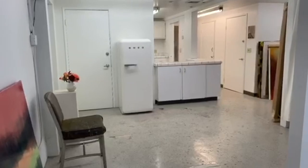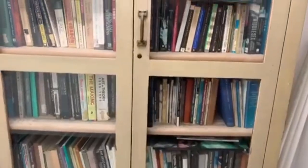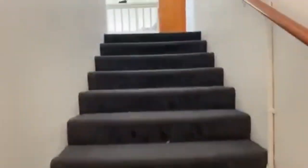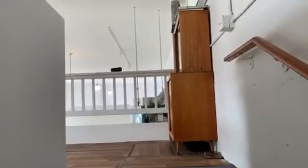But now it's my new studio. So here are my books. We're heading upstairs. What I like to call this upstairs space is my dry workspace.